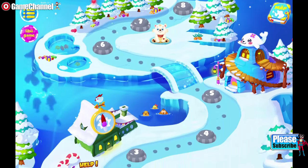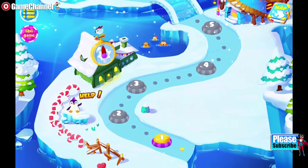Wow! This frozen land is filled with dancing snowflakes! So beautiful!